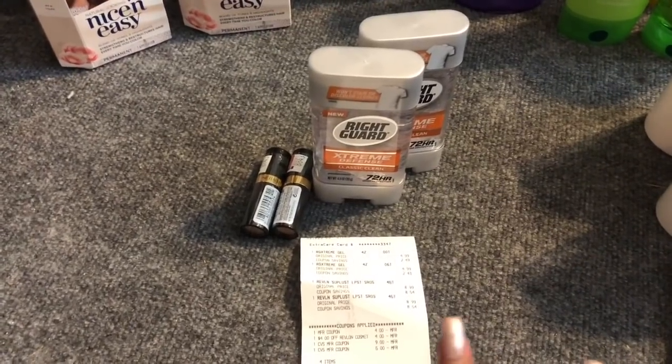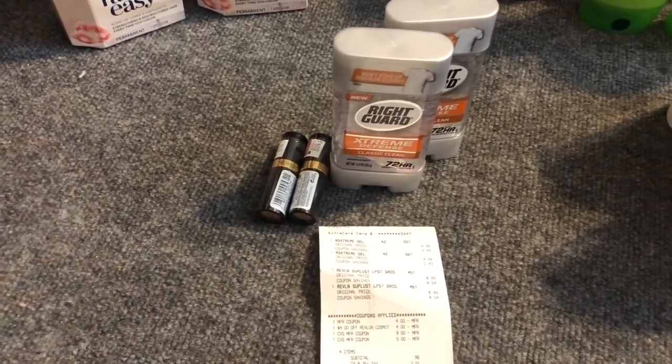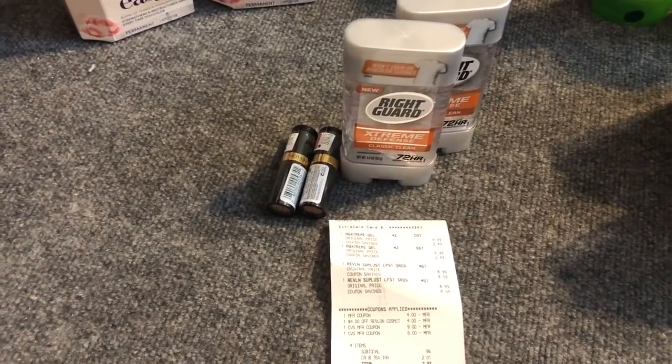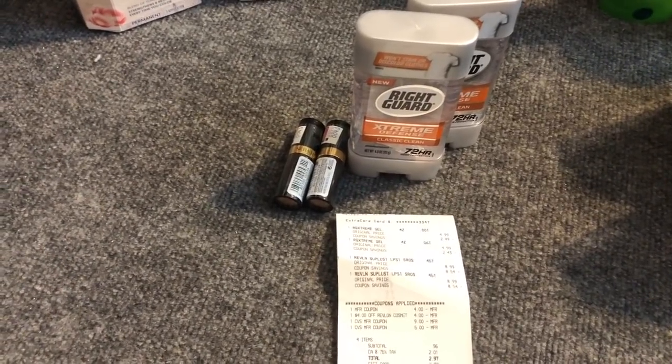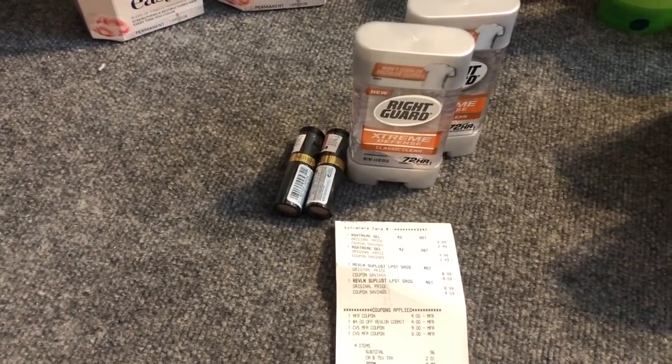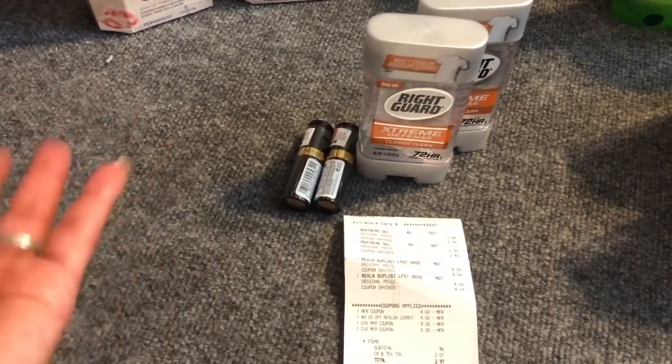Sometimes coupons don't work right, and if you have a really lenient CVS they will issue Extra Care Bucks in lieu of the coupon — but that really is your choice. It depends on how many Extra Care Bucks you have to roll into your transaction. If you don't have a lot I wouldn't do it, but if you do it's okay because you're just going to get the nine dollars right back.